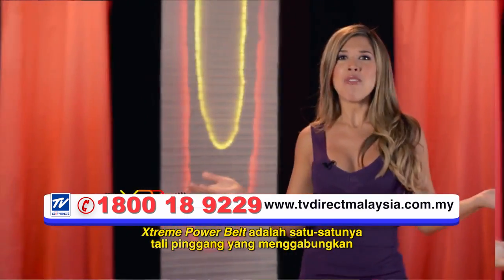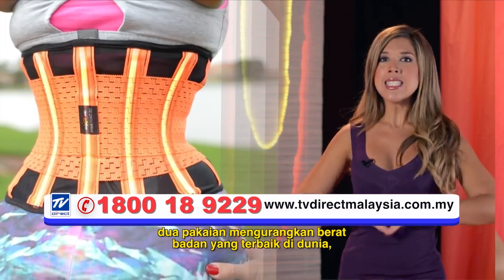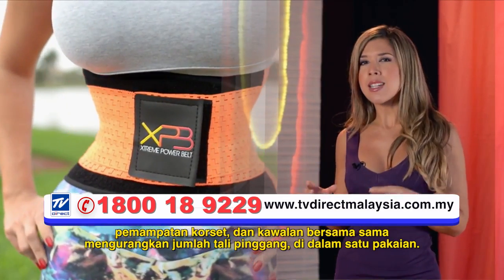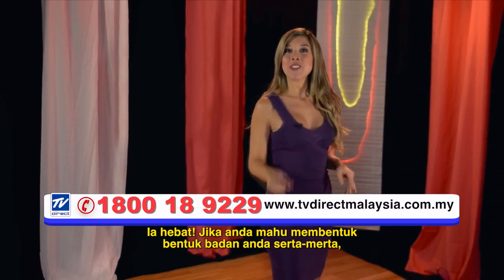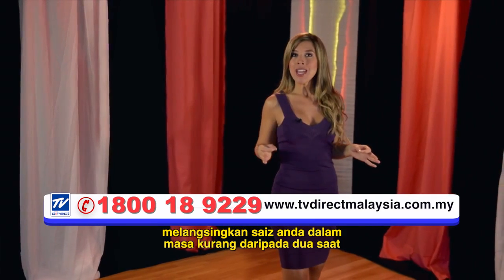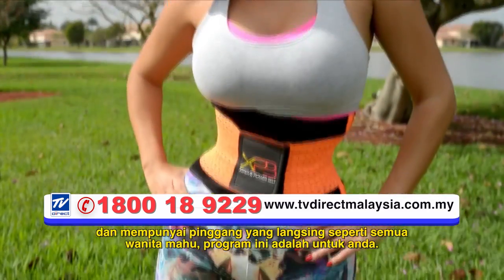Xtreme Power Belt is the only girdle that combines the two best weight loss garments in the world — compression of the corset and control of reducing girdles — together in a single garment. It's fantastic. If you want to shape your figure instantly and slim your size in less than 2 seconds and have that wasp waist that all women want, this program is for you.